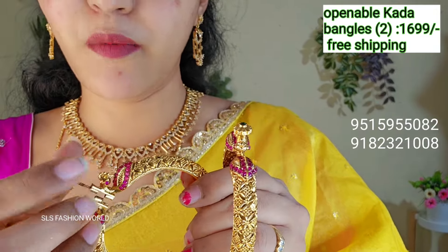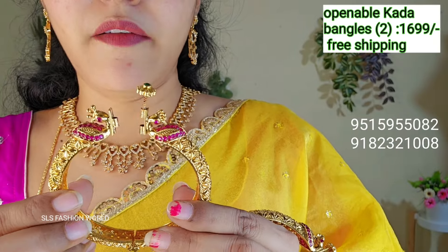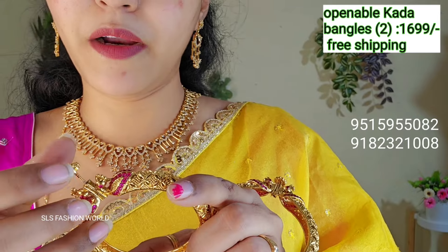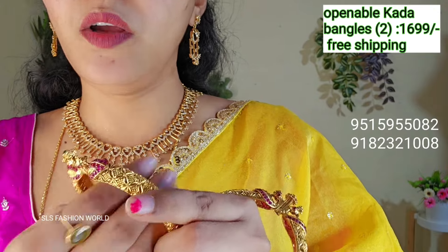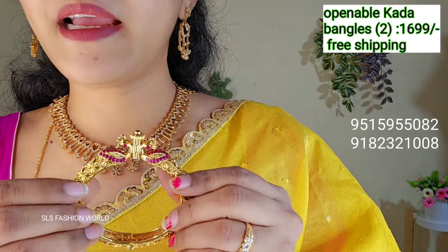Two bangles cost — the price is adjustable. It will adjust to the size. It is a screw type, easy to use and size-adjustable.